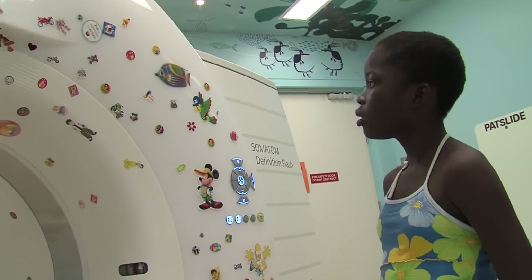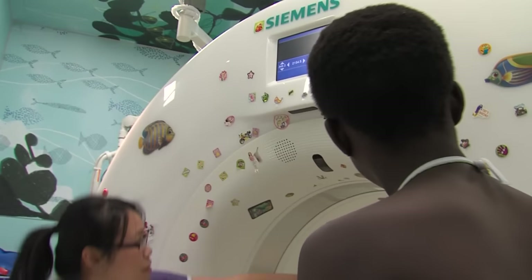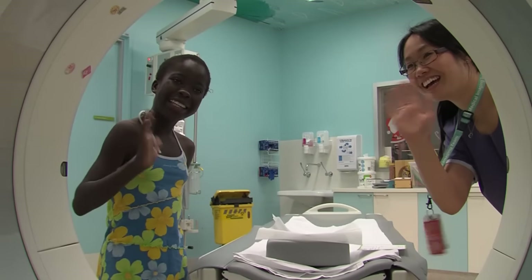The scanner looks like a big donut and has heaps of little stickers on it. I have a look through the camera and see the stickers on the slide.